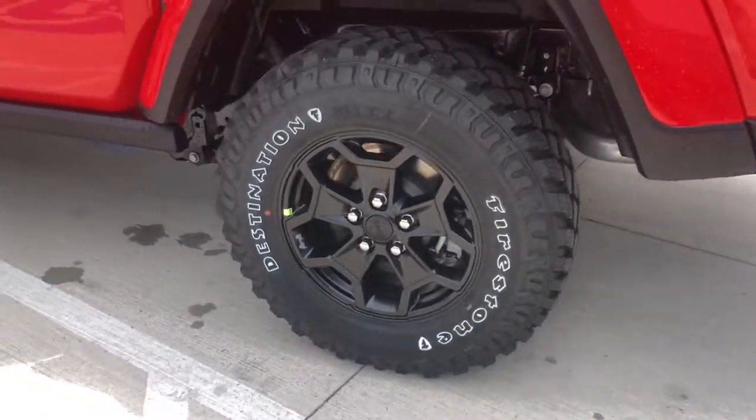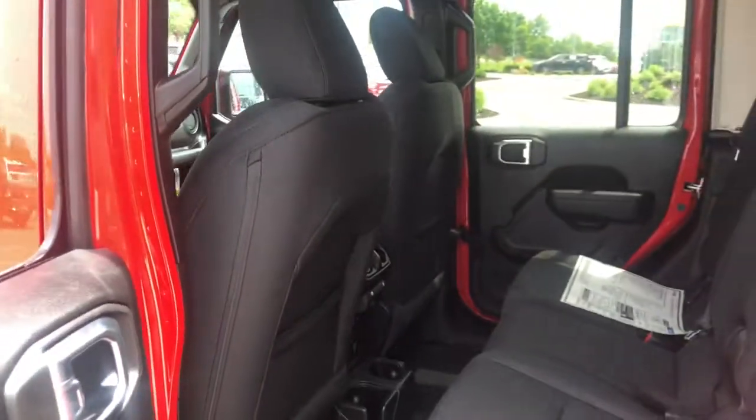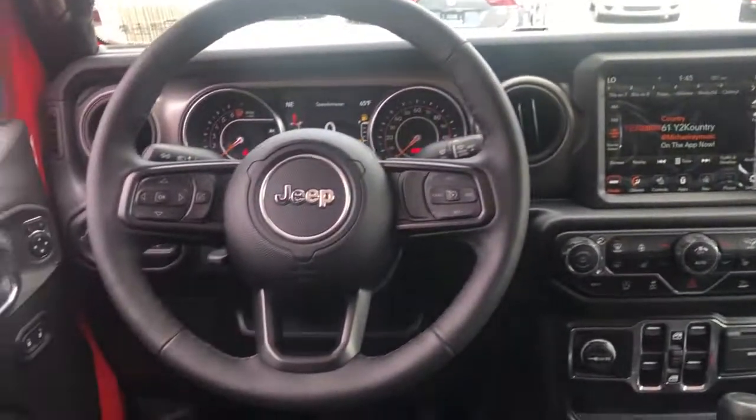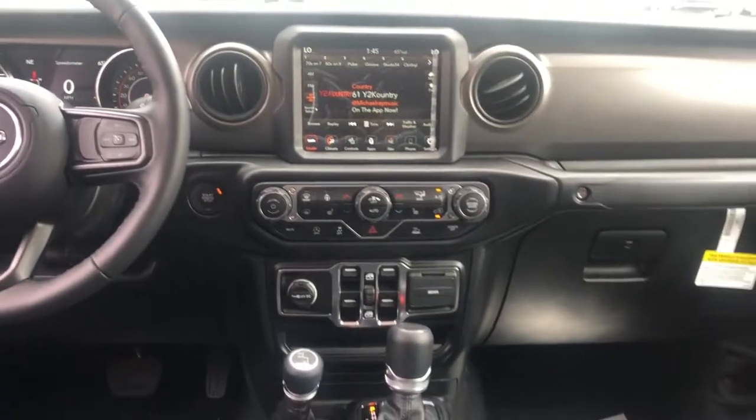The following are some of this vehicle's highlighted options: Keyless Entry, Heated Driver Seat, Backup Camera, Keyless Start, 4x4, Fog Lamps, V6 Cylinder Engine, Satellite Radio, Heated Mirrors, iPod, MP3 Input.